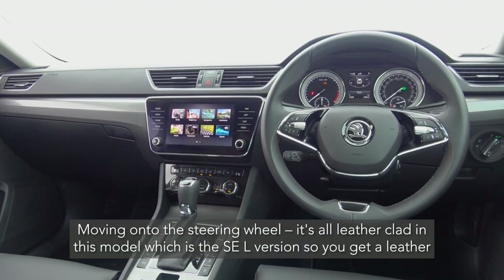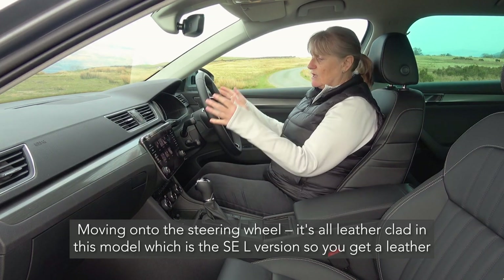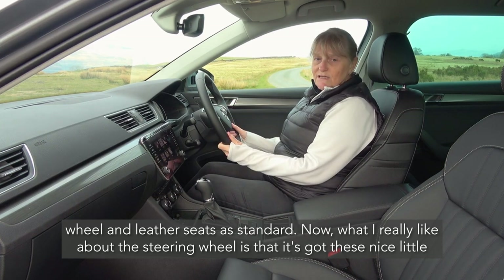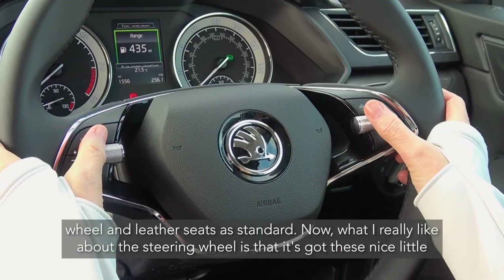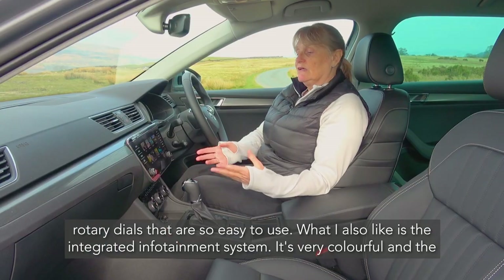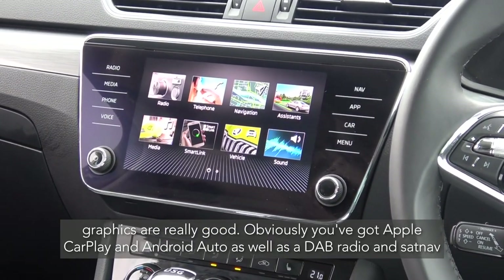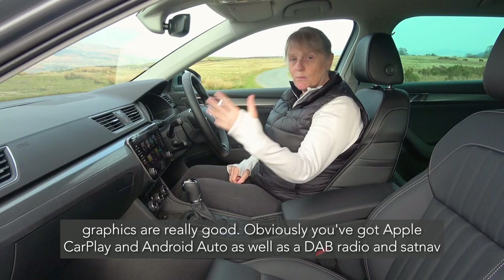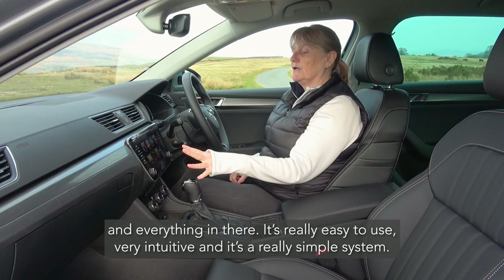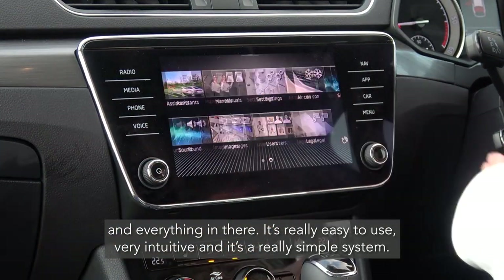Moving on to the steering wheel, it's all leather-clad in this one. This is the SEL version so you get a leather steering wheel and leather seats as standard. What I really like about this is it's got these nice little rotary dials that are so easy to use. I also really like the integrated infotainment system — it's very colourful and the graphics are really good. You've got Apple CarPlay, Android Auto, DAB radio and sat-nav. It's really easy to use, very intuitive and a really simple system.